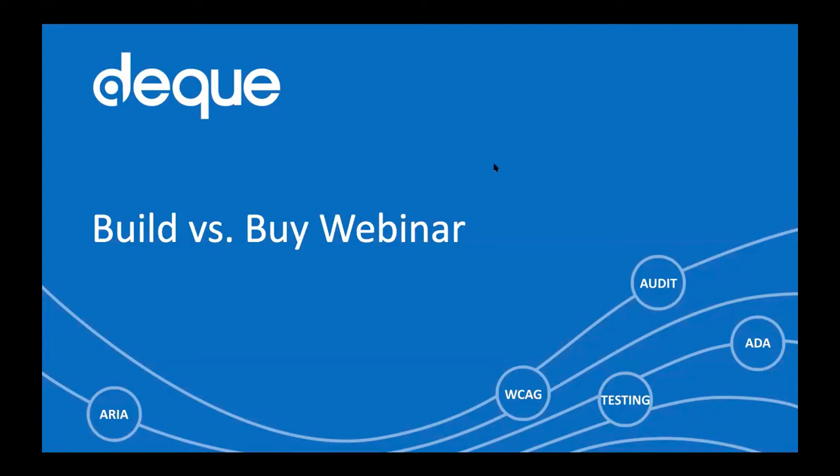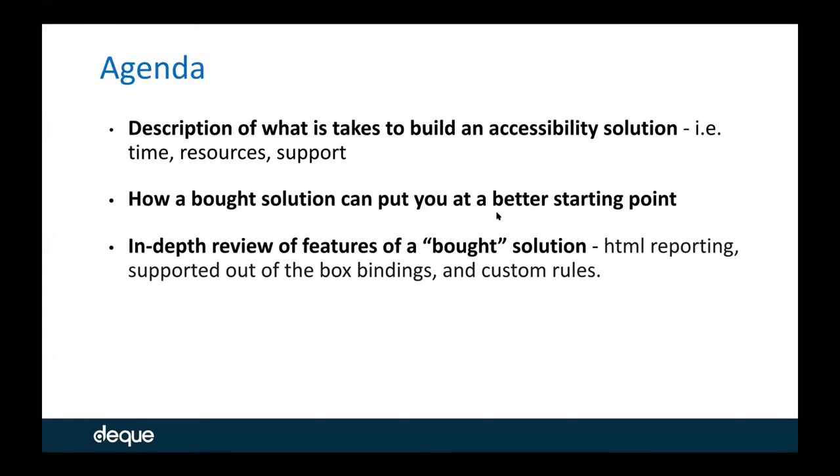So without further ado let's get started. The agenda for today's webinar: we're going to be describing what it takes to build an accessibility solution — the time it takes, the resources, the support it takes to support a built accessibility solution. We're also going to talk about how a bot solution can put you at a better starting point with accessibility, and lastly we're going to do an in-depth review of features of a bot solution such as HTML reporting, supported out-of-the-box findings and integrations, and custom rules.